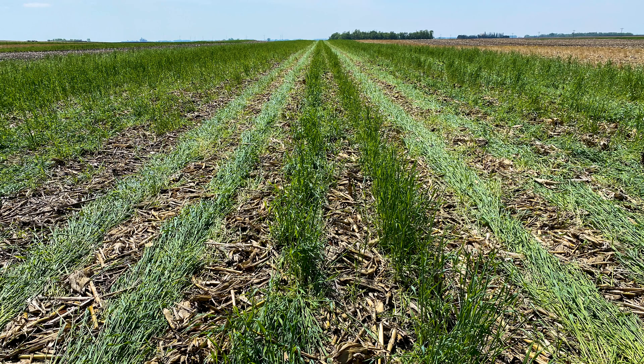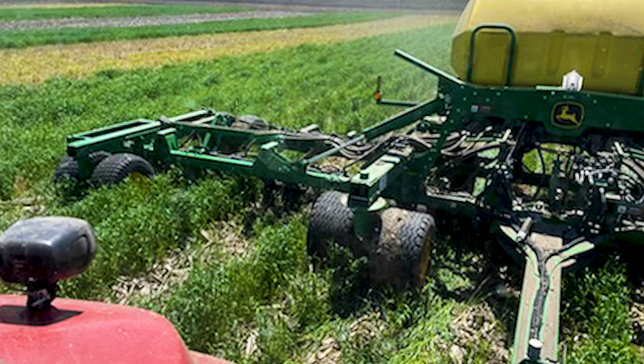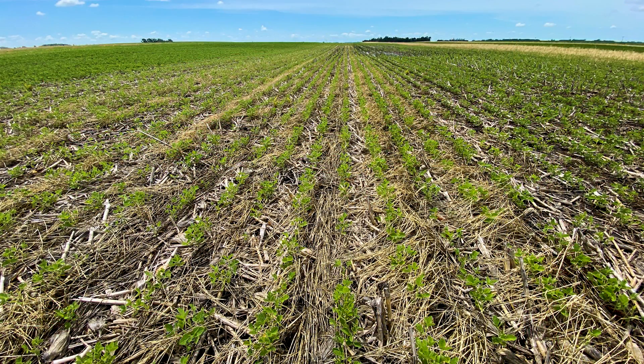What I like about drilled is you can plug some of the holes so that you have the rye just in between the rows and then plant your beans to the side — that way they're not in direct competition. But there are a lot of different ways that farmers are doing this; they're tweaking it so it works in their fields and that's what's most interesting.